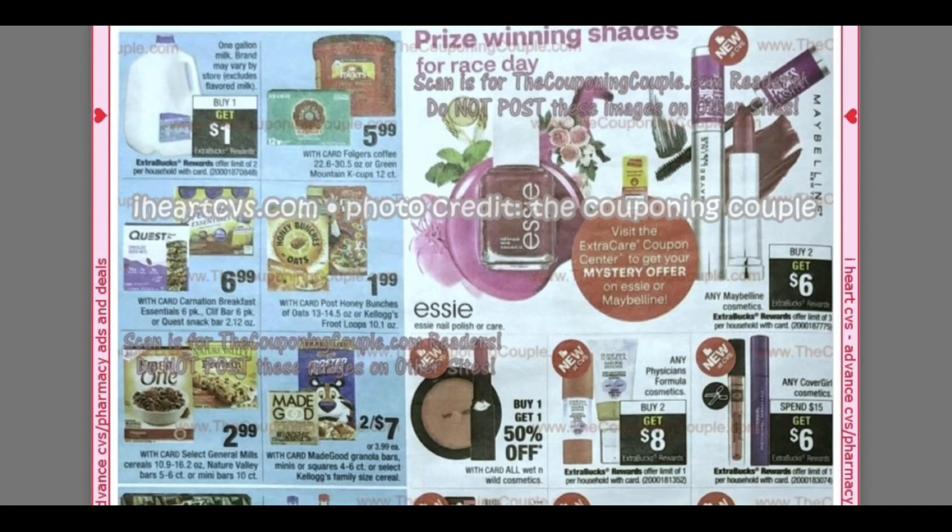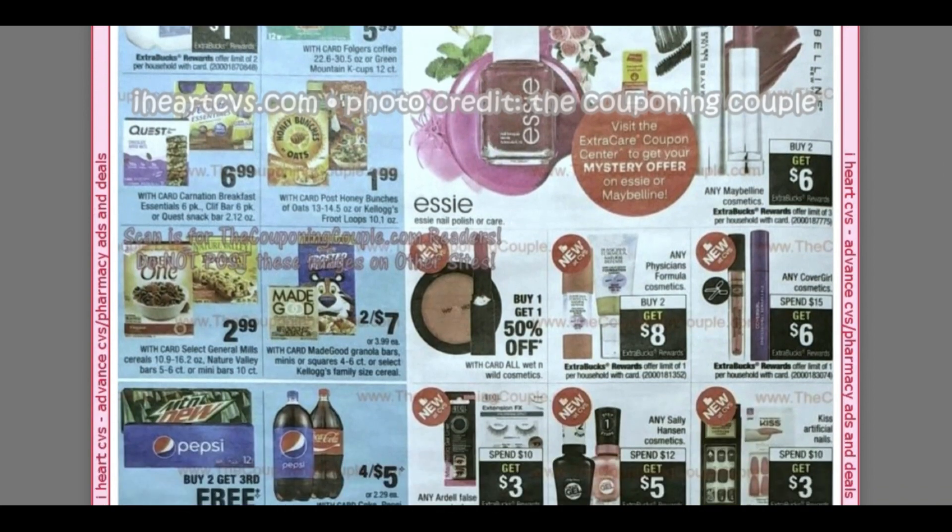We have Maybelline at buy two, get a $5 extra buck. Visit the coupon center to get your mystery Essie or Maybelline coupon — I would say use it on Maybelline if you're just looking for a better deal, but if you like Essie, use it on Essie. That will be coming April 26th. This is a super early ad preview — normally I wouldn't do an ad preview this early, but a lot of you guys appreciate it, and with time on our shoulders it gives us more time to compare ads.